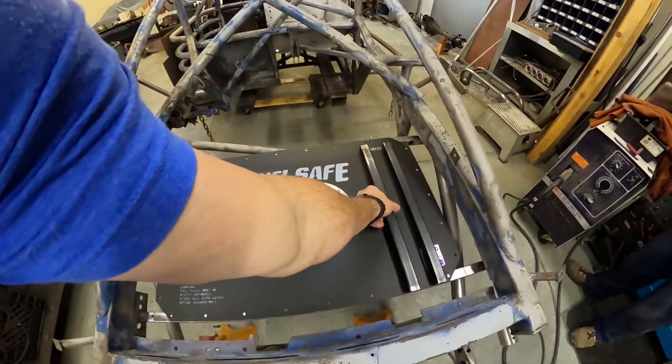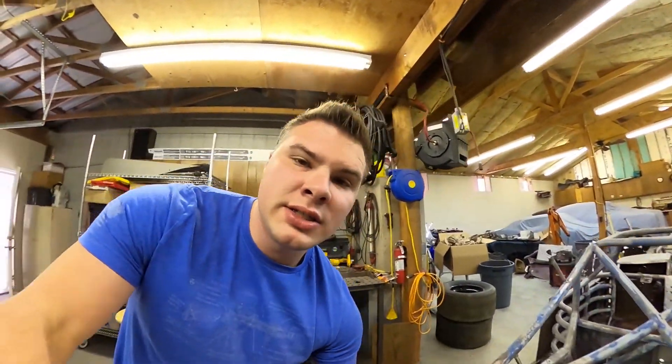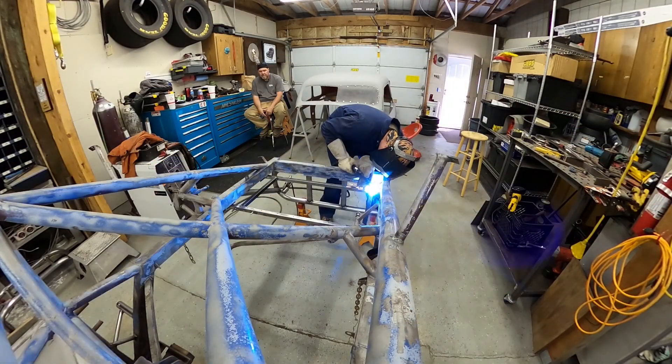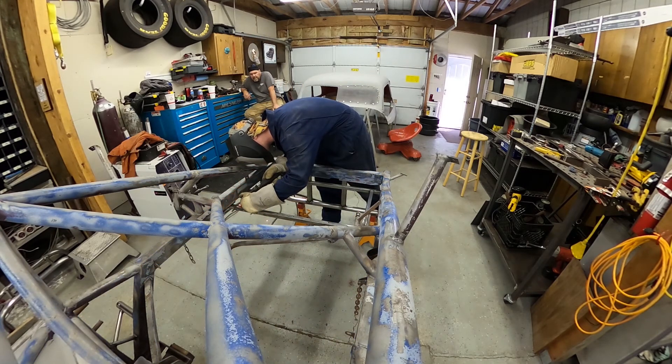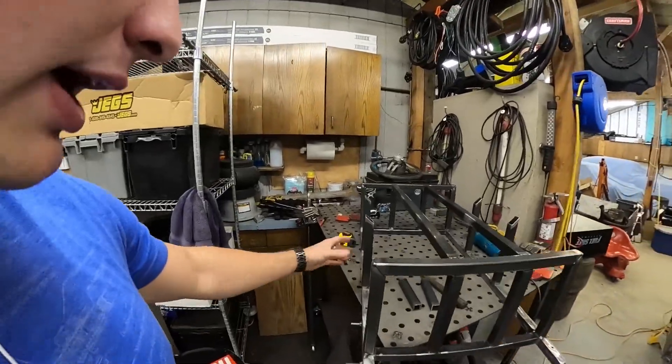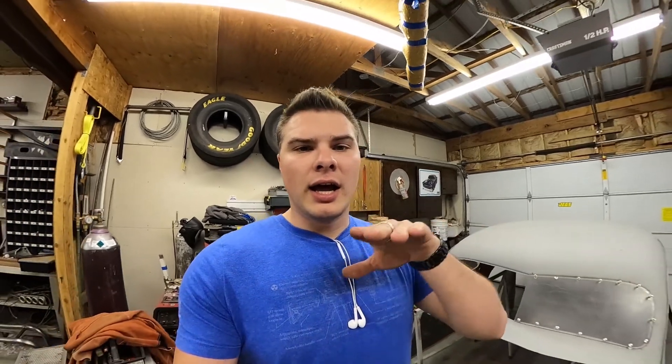Part of the process of getting this held in is having some support bars. We've got the two main ones here plus ones that'll slip right up under and hold it in from the side. Kevin's going to get those tacked in. Here's the box we're making right now — this is what our fuel cell is actually going to sit in when it's all done. We've got to have a certain number of protection bars all down the side and bottom, so we're building this to spec as the racetracks require it.